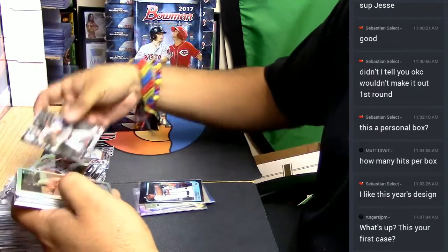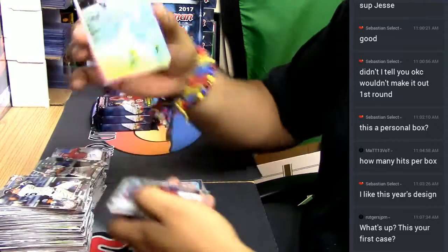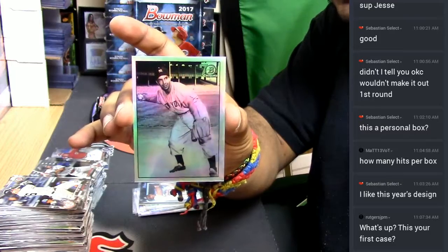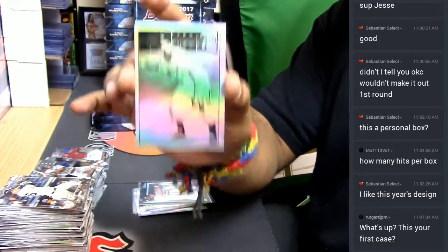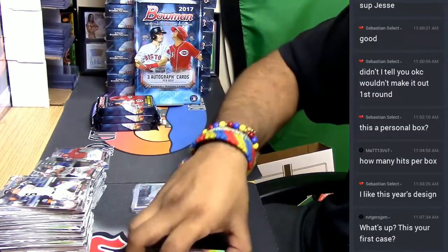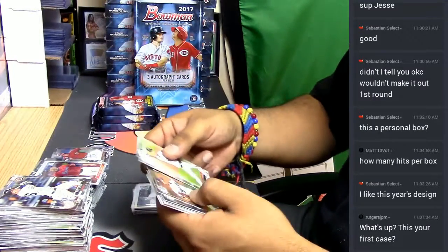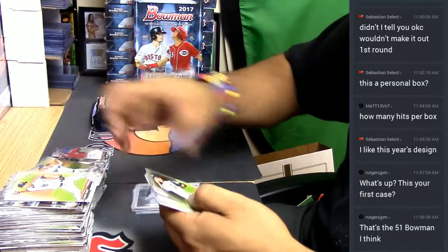Just let me know. These cards are cool — Phil Risotto for the New York Yankees. Cool looking cards. Now this is a refractor, these are paper, paper, and these are the chromes.